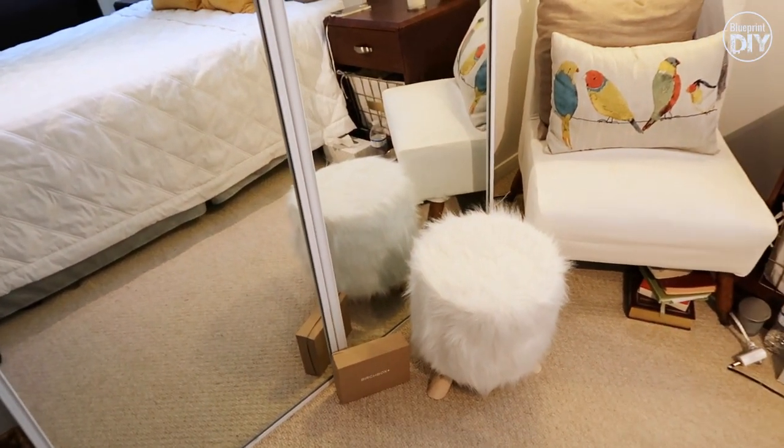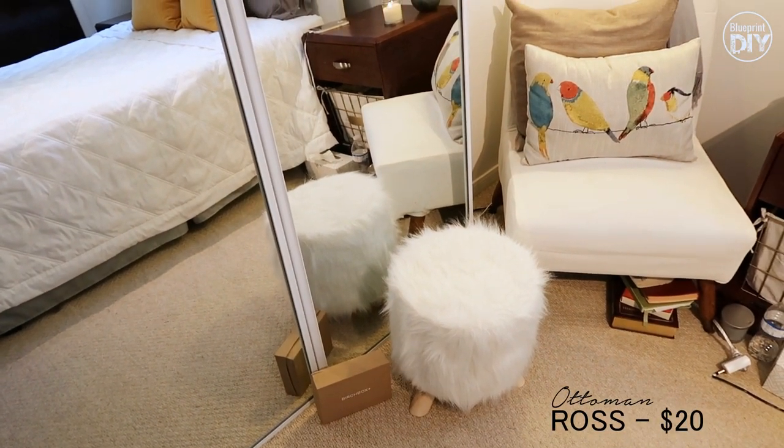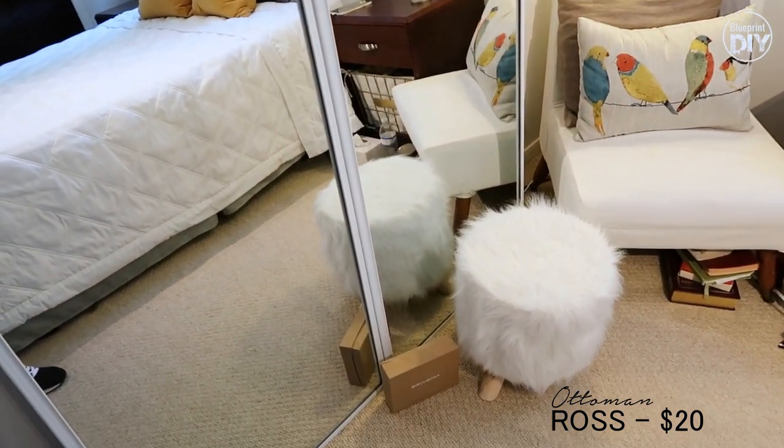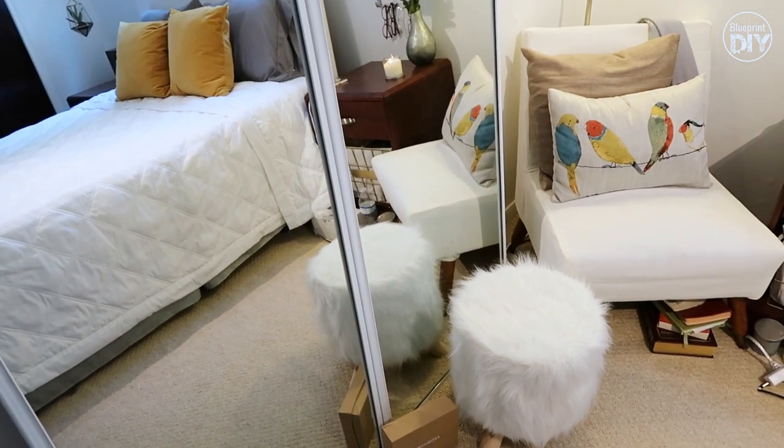Then I have this furry ottoman. I really don't like how furry it is — it's like a really, really fake fur — but I like the shape of it. So I may eventually reupholster it later on.